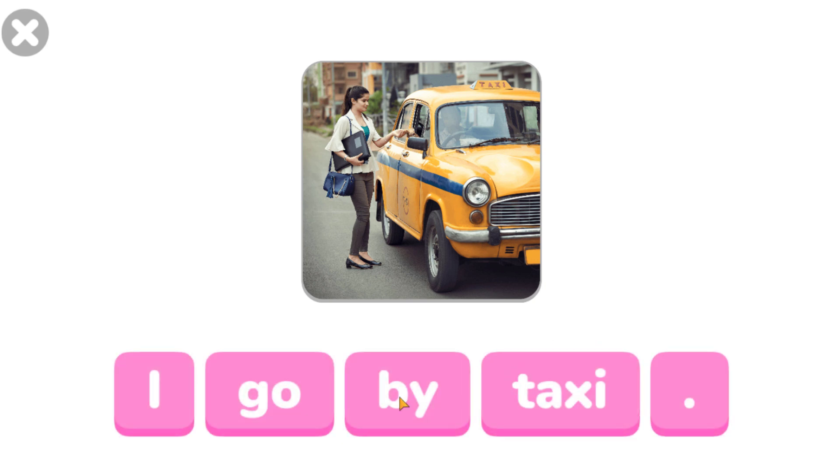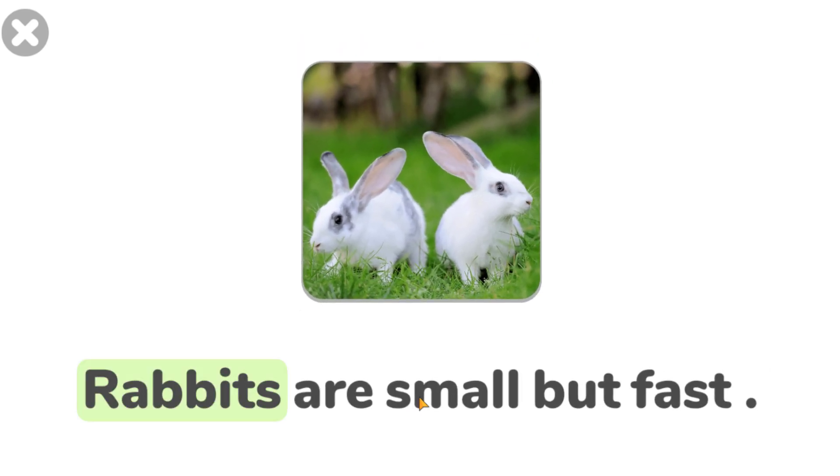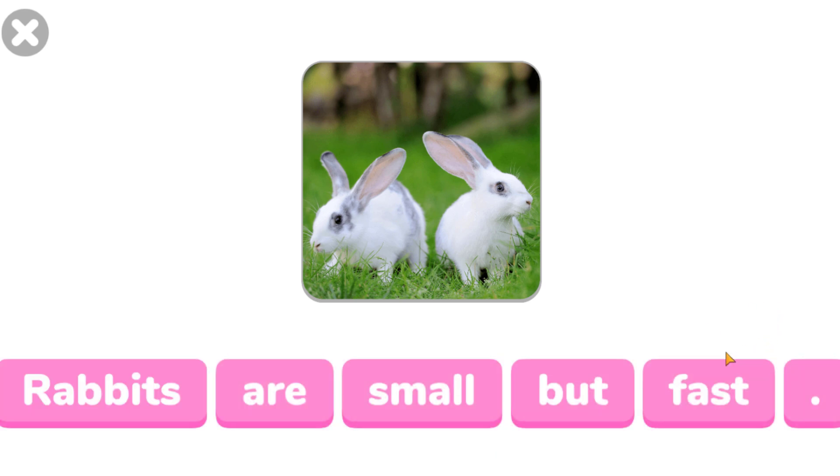Tap the word bye. Bye. Awesome. Rabbits are small but fast. Tap the word but. But! Excellent.